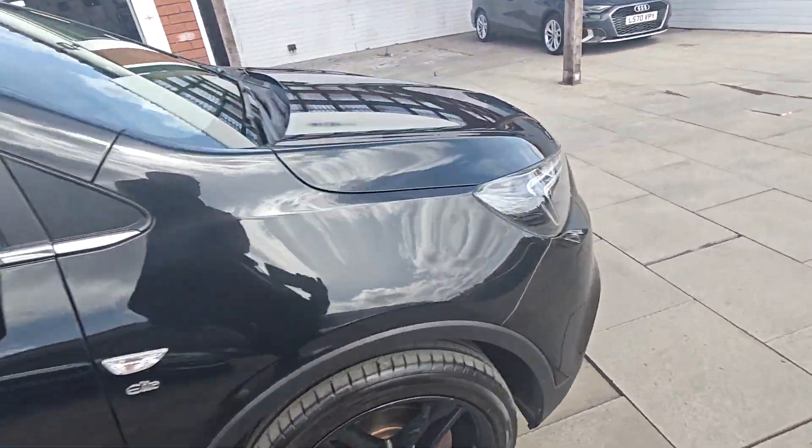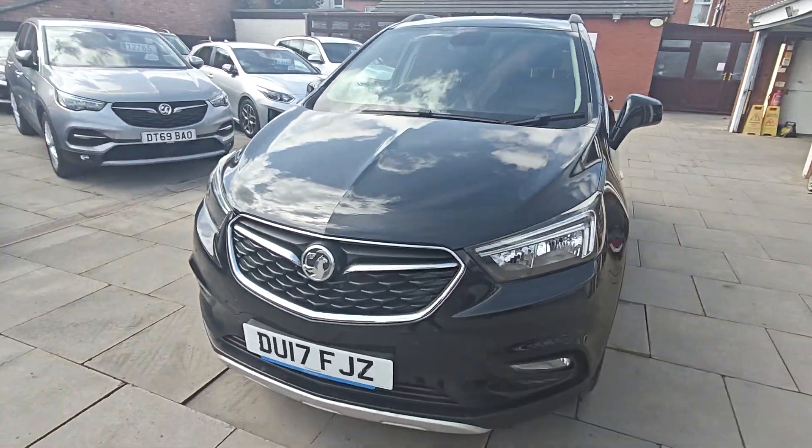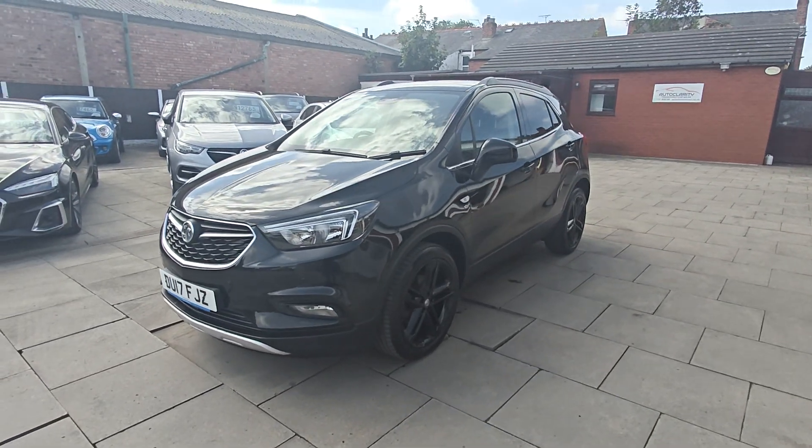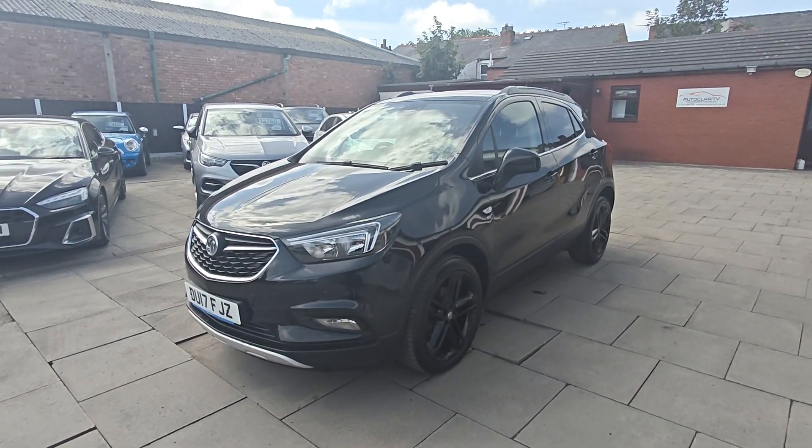So if you're interested in this lovely little Mocka, do give us a call here at AutoClarity — we're always willing to help. Finance is available and we love a part exchange as well if you've got one. Give us a call, cheers guys.